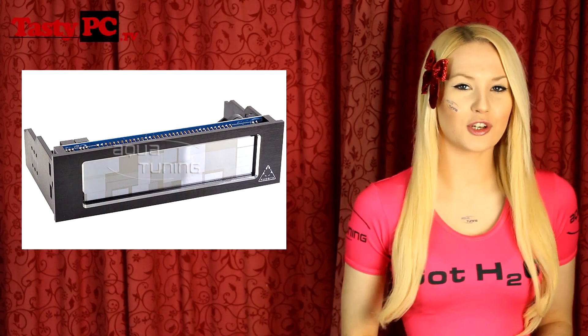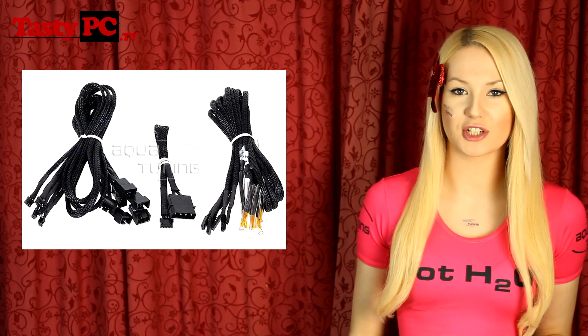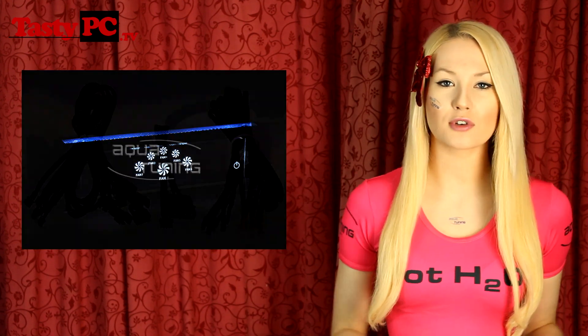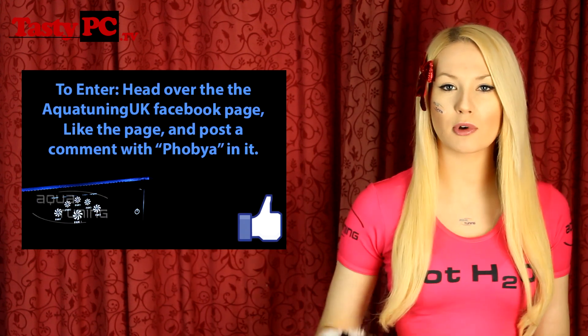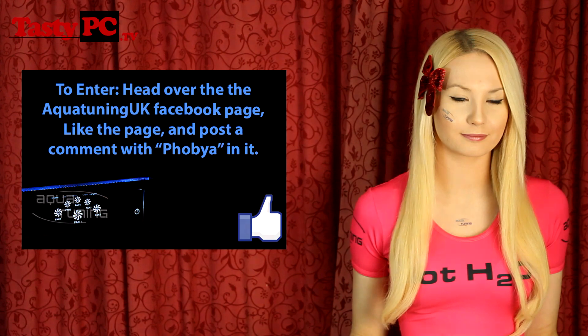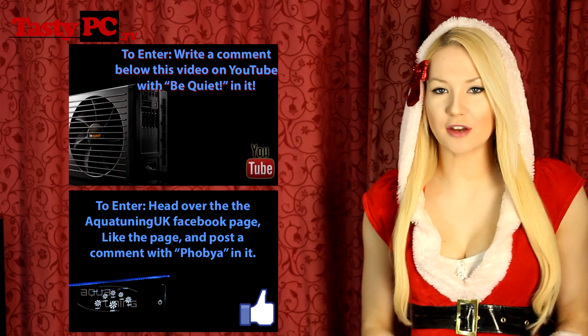Today's prize from Aqua Tuning is another Phobia Touch 6 fan controller, except this time it's a Facebook competition. For your chance to enter, head over to the Aqua Tuning UK Facebook page — I'll put a link in the description below. Like the page and post a comment on their wall with the word Phobia somewhere in it. Those are the two prizes you've got a chance of winning today.